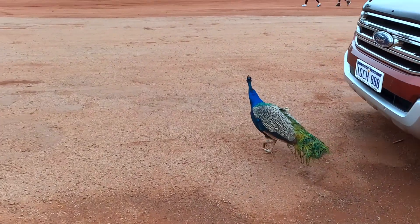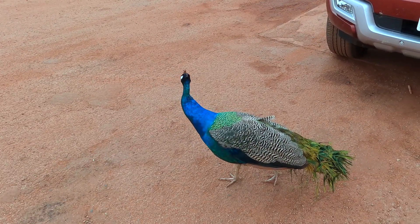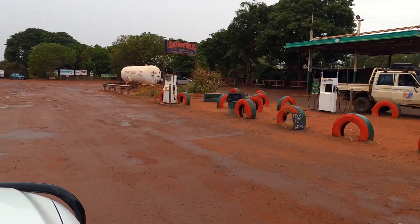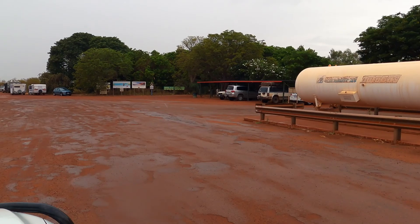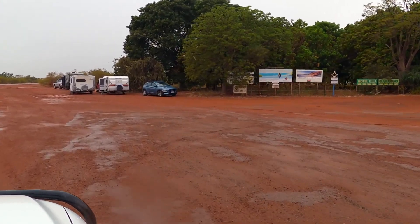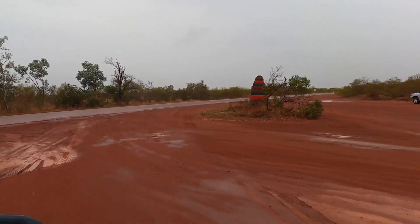There's a little peacock there ambling along whilst we're trying to get fuel. From Roebuck, the previous roadhouse, was nearly 300km — certainly a long distance between rest stops and fuel stops. From here to 80 Mile Beach is 45km down the highway and then 10km along a gravel road.